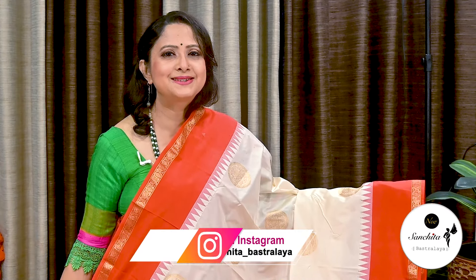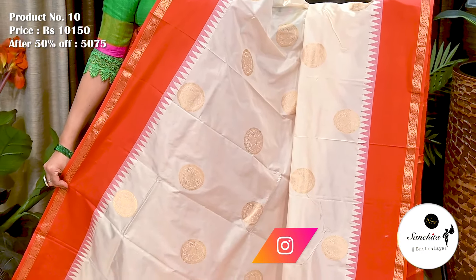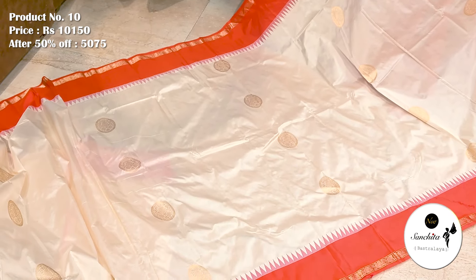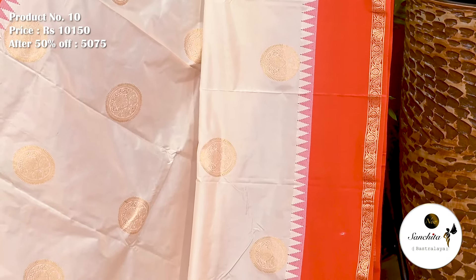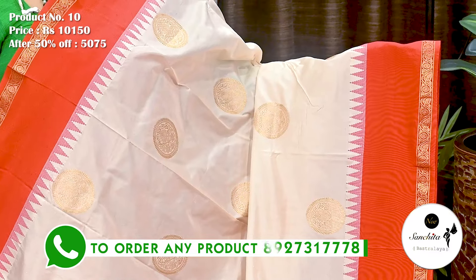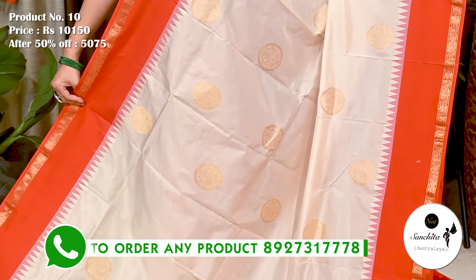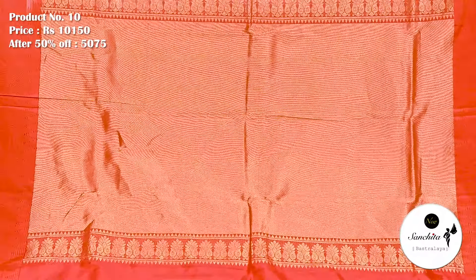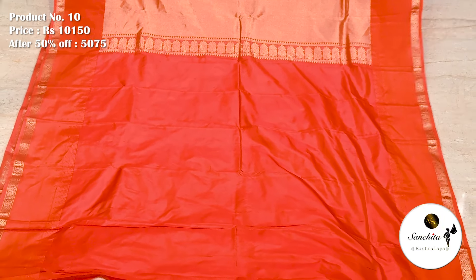A classic pure Handloom silk saree in cream with orange. Saree No. 10. The original price of this saree is 10,150. After 50% discount, now it is 5,075. Contrast orange border decorated with leaf floral vines in zari. On the top of the border, there is an area of temple design, enhancing the beauty of the saree. Contrast orange pallu defined with a broad panel design in zari combination. Plain blouse base in orange color.